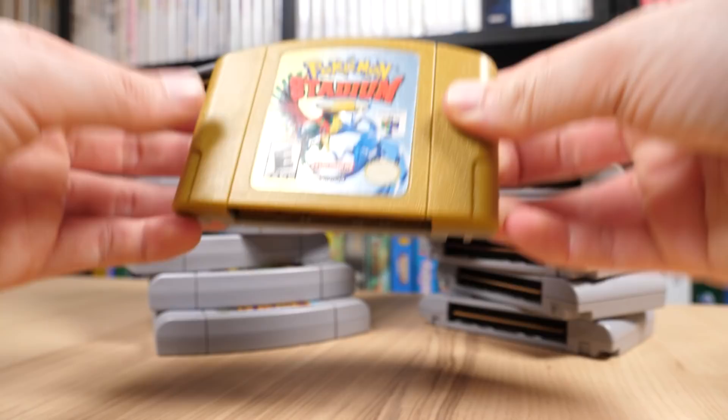When it comes to collecting video games, it's like having a fake Michael Jordan or nowadays a fake first edition Charizard in your collection — it's just not the same. Plus, they're also not even legal.